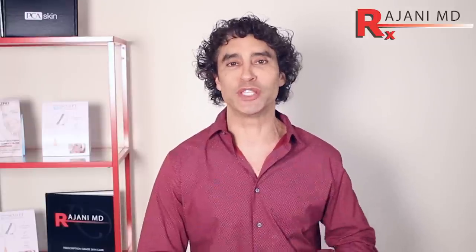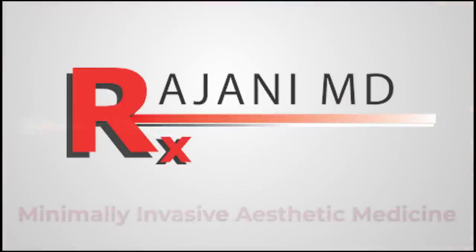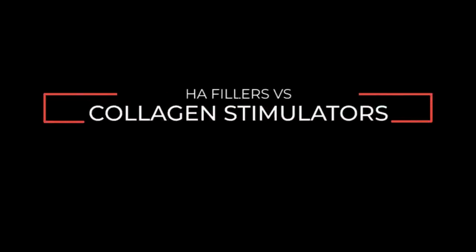Hi, I'm Dr. Ajani. Today I'm talking about collagen stimulators versus HA fillers. What's the difference? How do we use them? When we talk about full face volumization, how important it is and what our patients are asking for, you need to have certain tools. So today, let's go through HA fillers versus collagen stimulators.